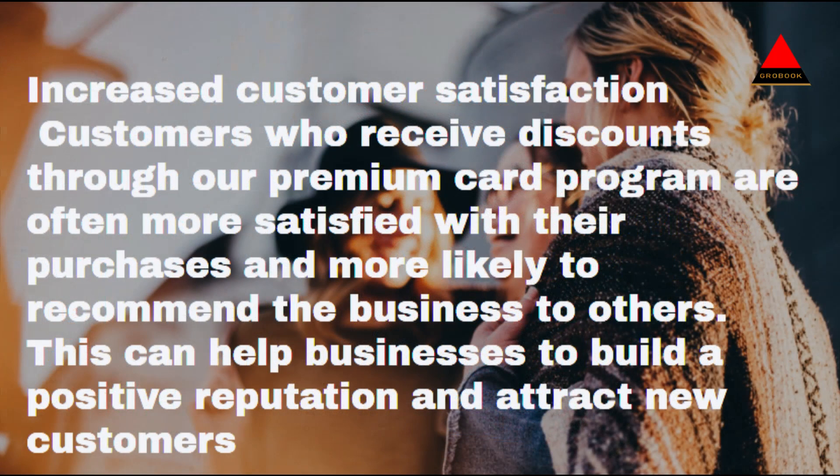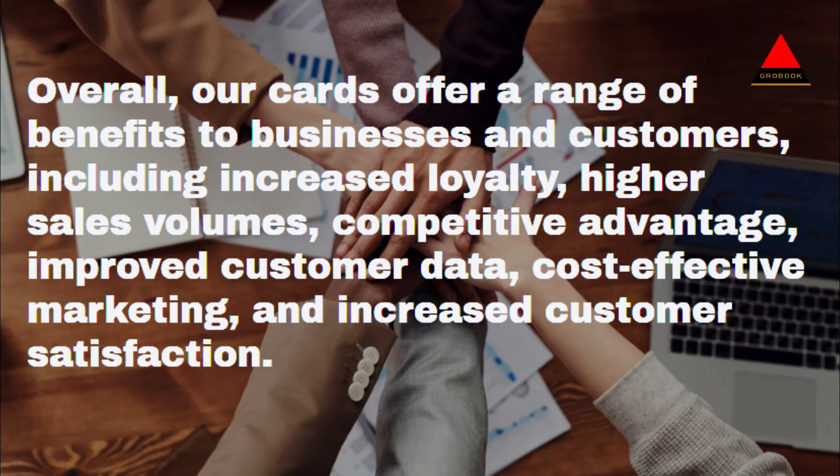Increased customer satisfaction: Customers who receive discounts through our premium card program are often more satisfied with their purchases and more likely to recommend the business to others. This can help businesses to build a positive reputation and attract new customers.